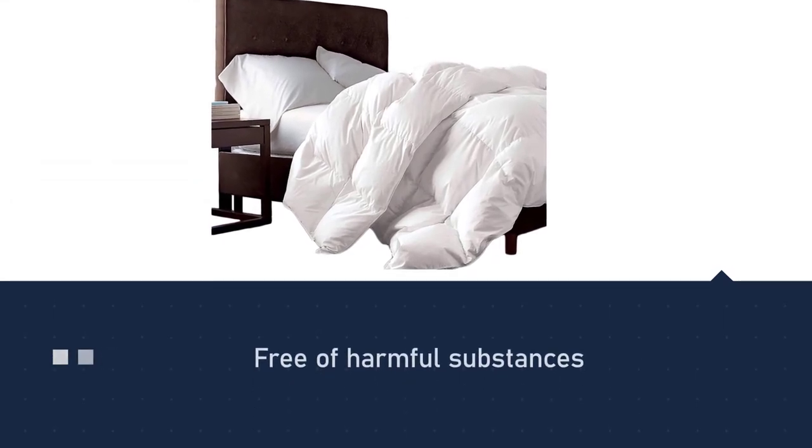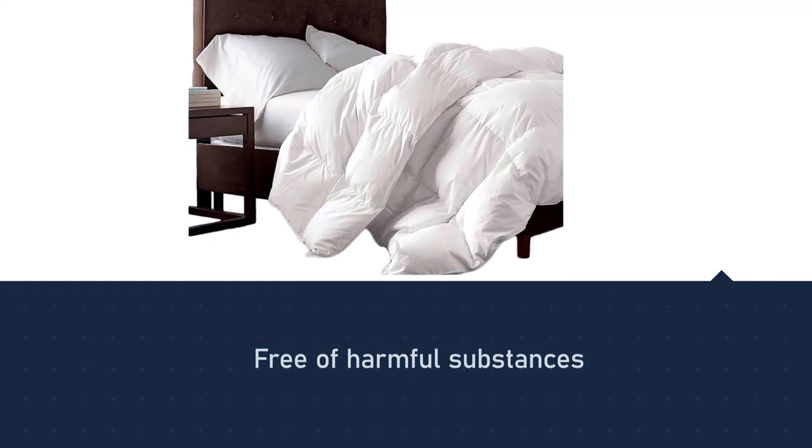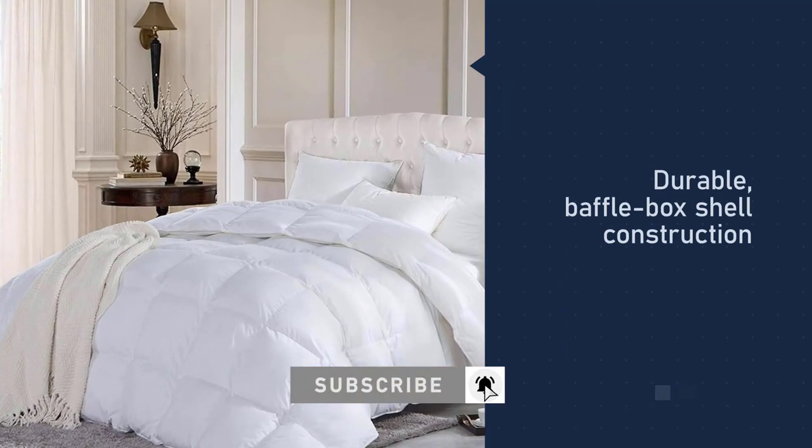All the down is washed and sanitized to reduce allergies. The breathable cotton shell rustles a bit when you move, but it keeps the feathers contained and softens with time. For more details, click the link in the description. Thanks for watching the video.